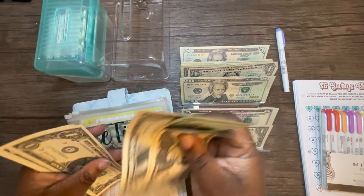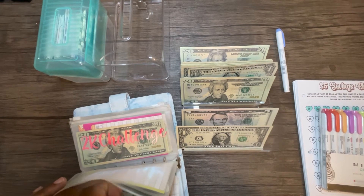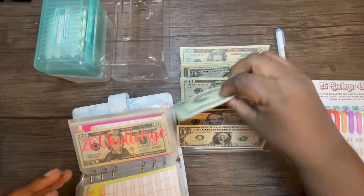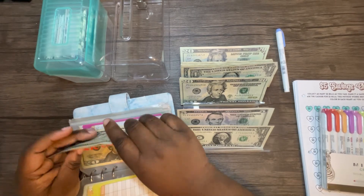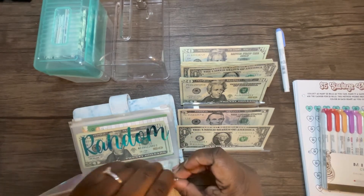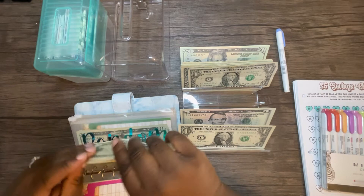That's twenty, forty, forty-one, two, three — forty-four. The two K challenge is getting sixty: twenty, forty, and sixty. Random is getting forty dollars — twenty and forty.